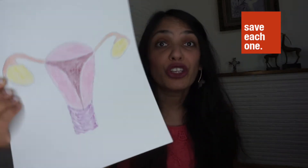This is the uterus. The uterus is also known as a womb — this is where a baby grows inside of you.